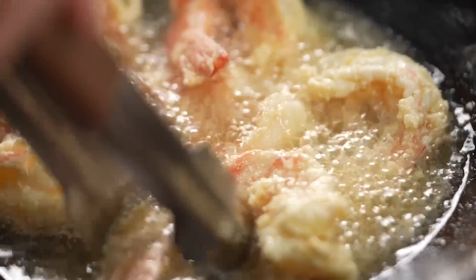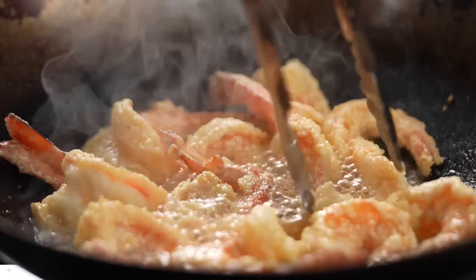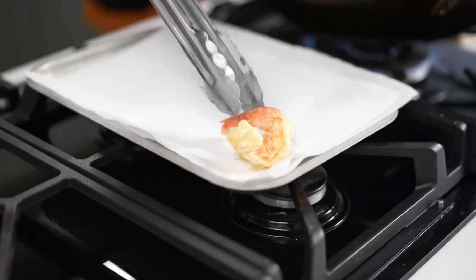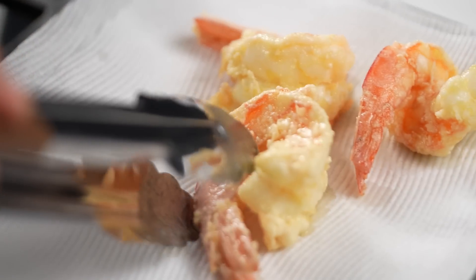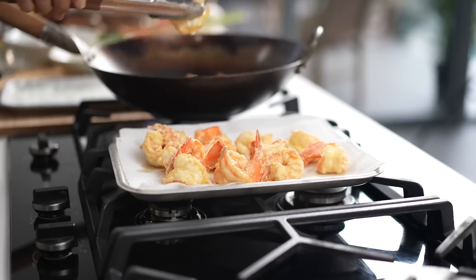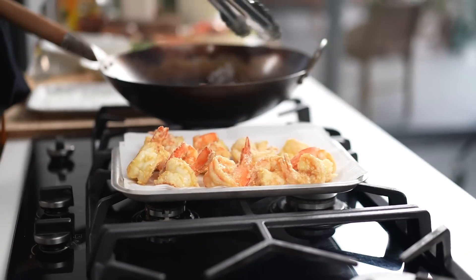If you have a look here, these prawns are already looking very delightful. I love that crispy, craggly coating — that looks yum! You'll know they're done when they look all crispy and crunchy just like this, and that is a delicious looking prawn right there. Prawns are done — looking lovely and crispy and golden.